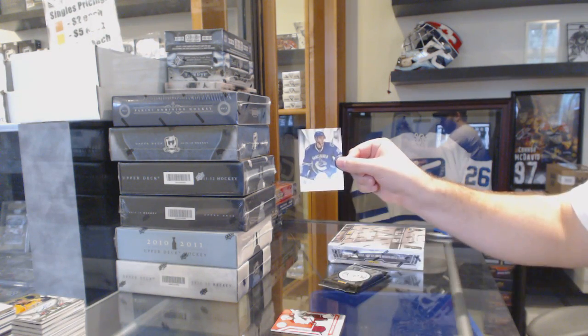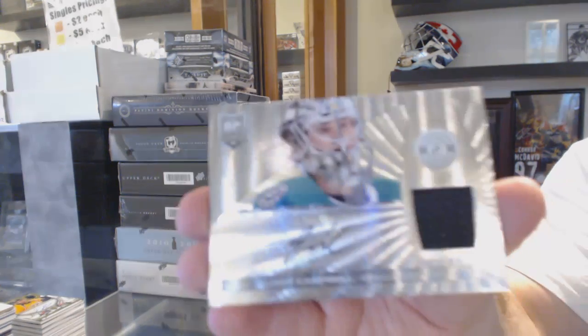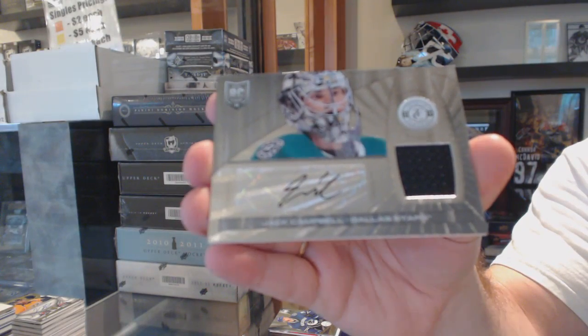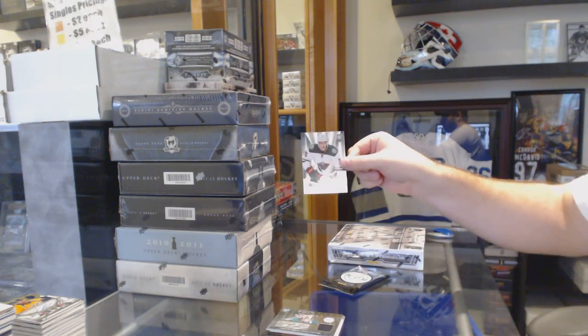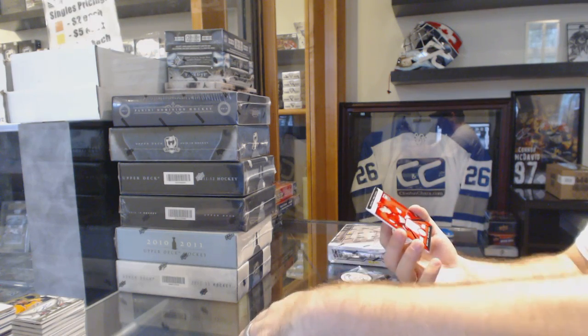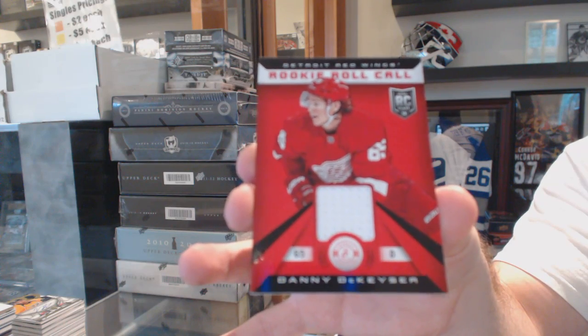We've got for the Vancouver Canucks Frank Corrado, and a rookie jersey auto Jack Campbell for the Isle of Stars. For the Minnesota Wild, Jonas Brodin rookie.